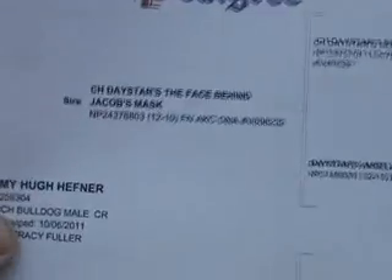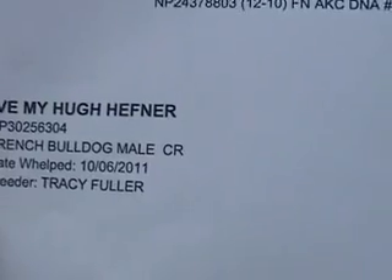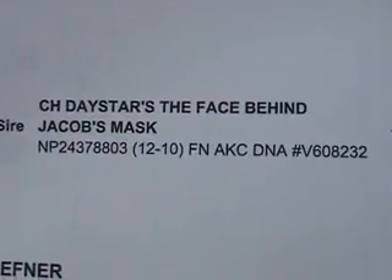Zooming in — that is him. He was born November of 2011. Then that's his dad, a champion, a Daystar, and that's his mother right there.